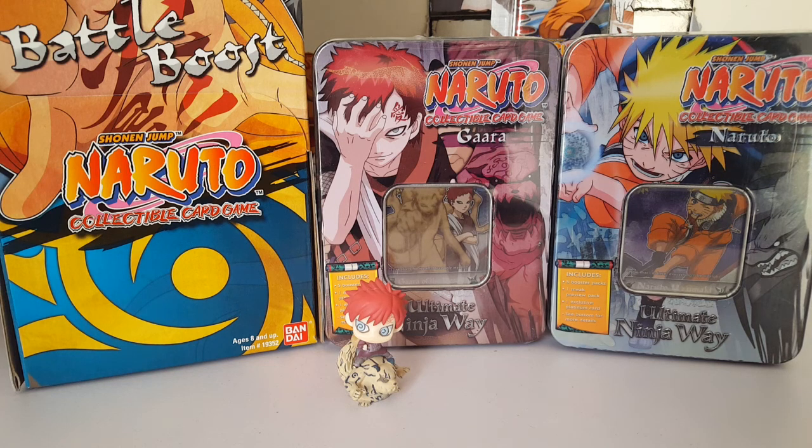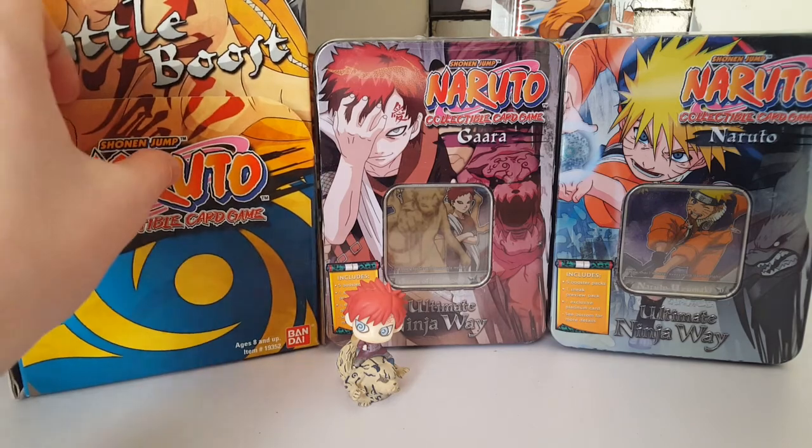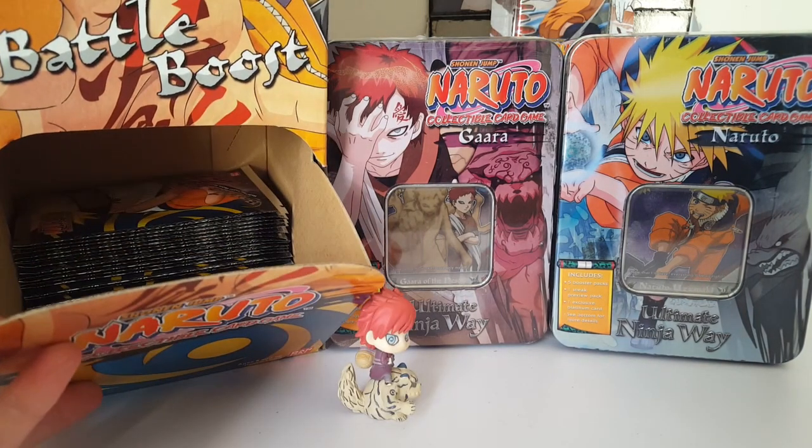She sent me two Ultimate Ninja Wei tins, which is really cool because it's an older tin set. Gaara is the best but the Naruto one looks super awesome. She also sent me this gravity feed box, which I find very interesting — it's got a bunch of packs in there.